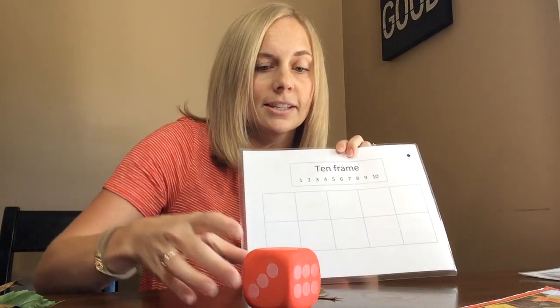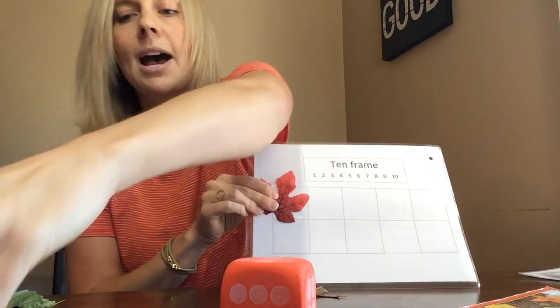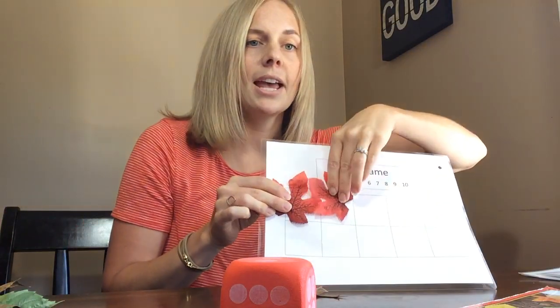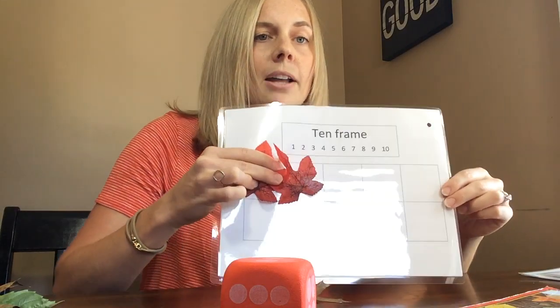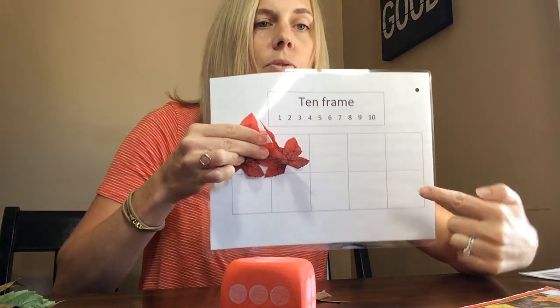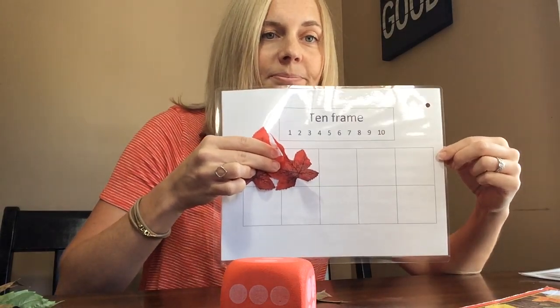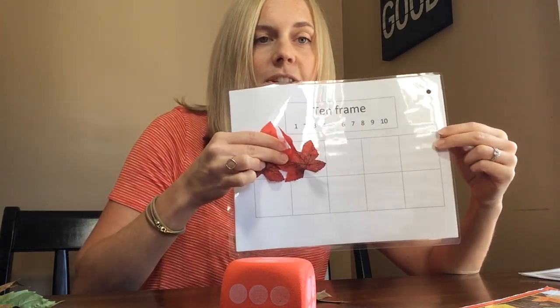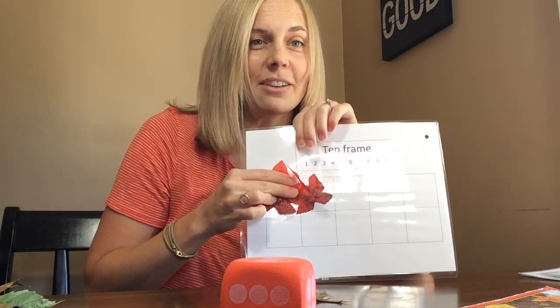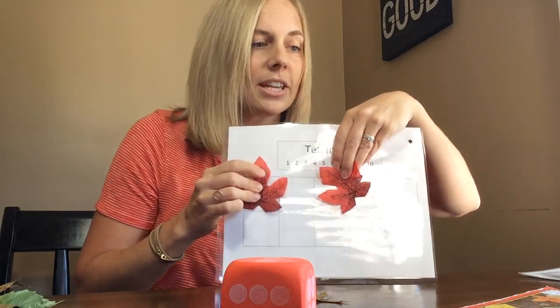We might roll a dice — I got the number two. And then we would fill two spots in our 10 frame and see how many spots remain. Well, if I have two spots full, I have one, two, three, four, five, six, seven, eight spots open. So we can use our 10 frame. We also sometimes do patterns with our 10 frame, doing a red leaf and then a yellow leaf and then a red leaf and then a yellow leaf. That's one way we play with our leaves.